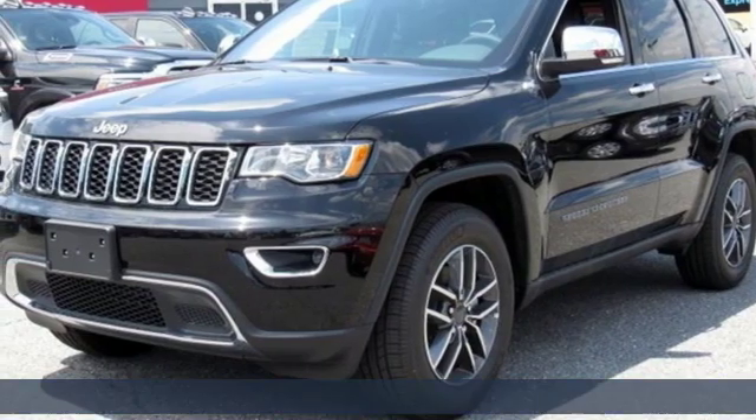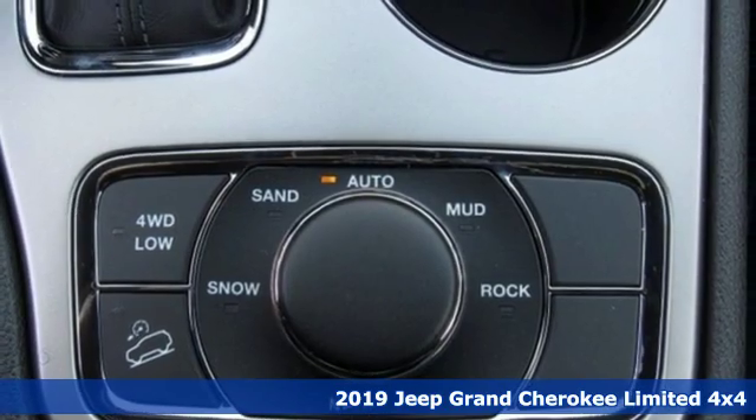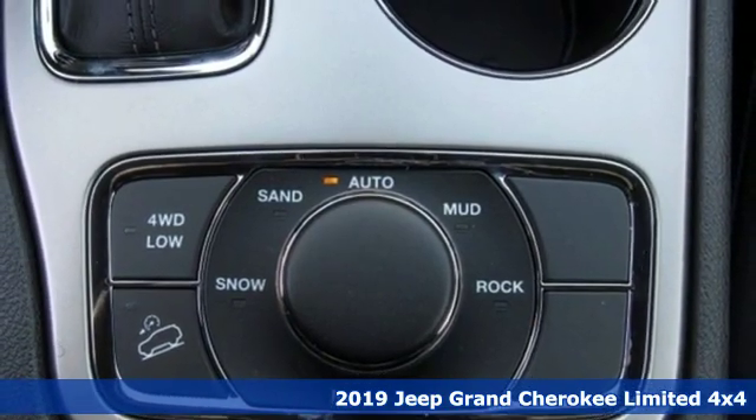Here's a new 2019 Jeep Grand Cherokee. Experience the Jeep life. And with features like these, every drive's a pleasure.